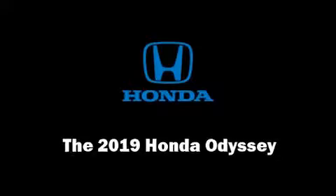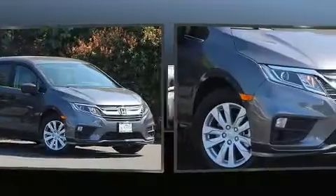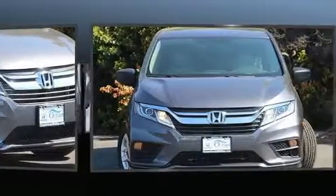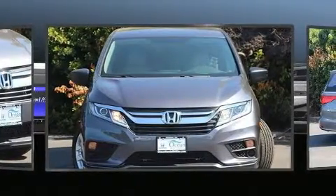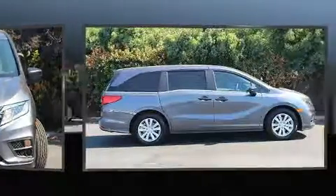Experience driving perfection in the 2019 Honda Odyssey. Smooth gear shifts are achieved thanks to the 3.5-liter six-cylinder engine. For added security, dynamic stability control supplements the drivetrain. All of the premium features expected of a Honda are offered.